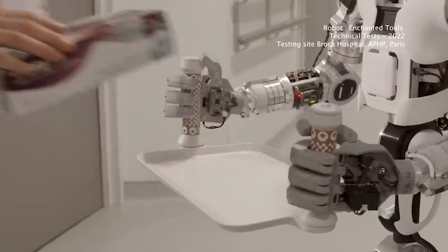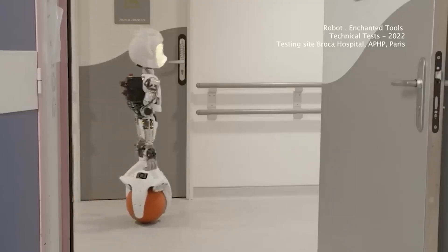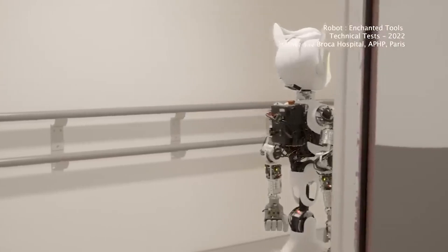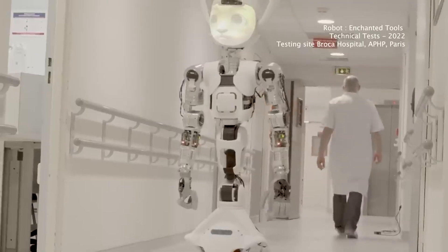These amazing robots will be used in Parisian hospitals as early as 2024, and the manufacturers are confident that schools, hotels, and nursing homes will want to buy these helpful companions too. Get ready for the future of healthcare.